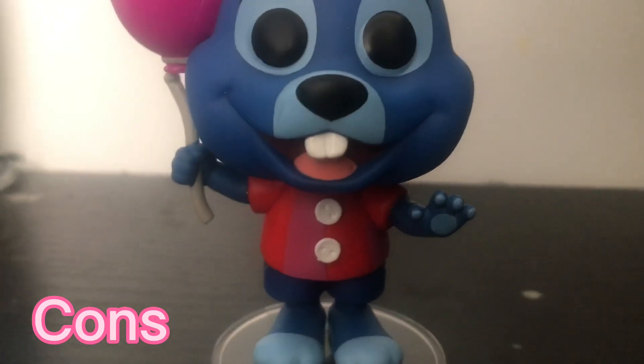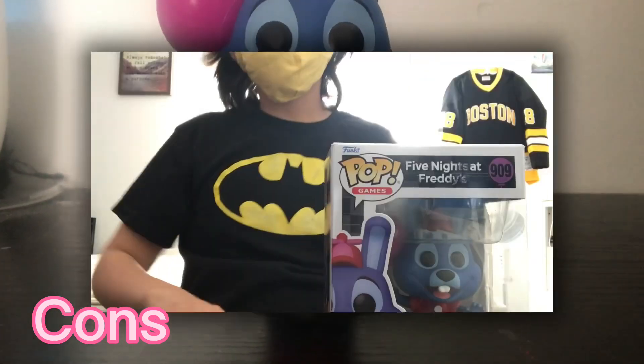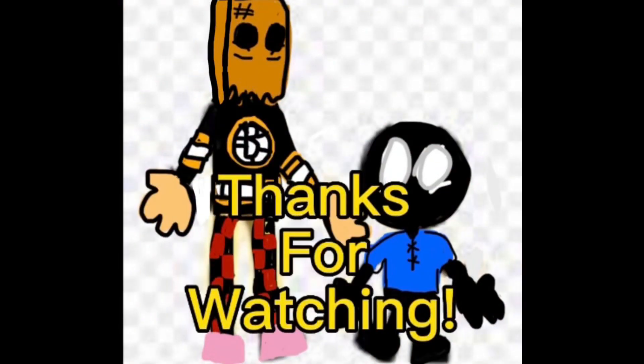This is a pretty cool Funko Pop, I must say. I know it's a pretty short review, but I have decently short reviews here. Let's get to the end card. Alrighty guys, that is unfortunately all the time we have for today. I might post a short or something — probably not, no promises. But that is Balloon Bonnie for ya. I really hope you enjoyed today's video, and I will catch you in the next one. Bob Comics out. Bye, love you, bye!